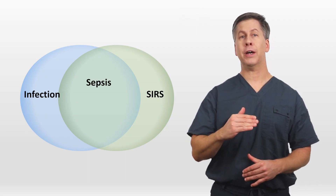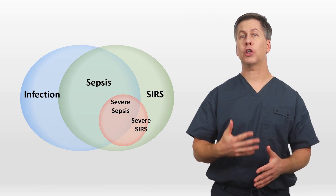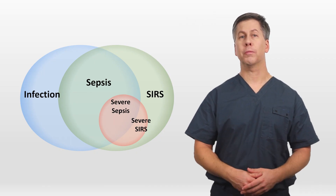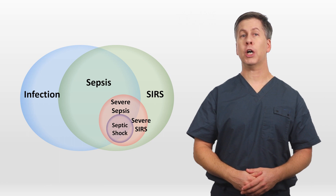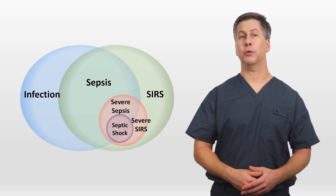Layered on top of this Venn diagram was another category of severe sepsis and severe SIRS, which is when either was associated with acute dysfunction of at least one organ system, such as acute kidney injury or respiratory failure. And then on top of this was the category of septic shock, which is when severe sepsis or severe SIRS was associated with hypotension refractory to fluids.